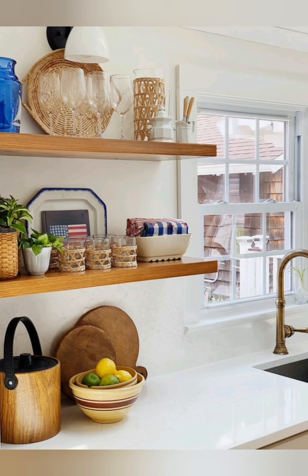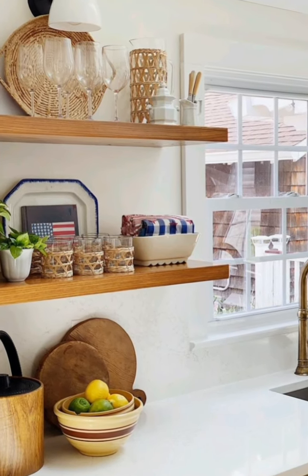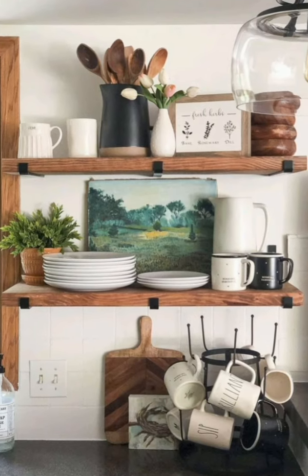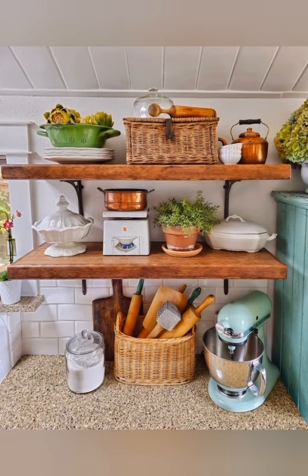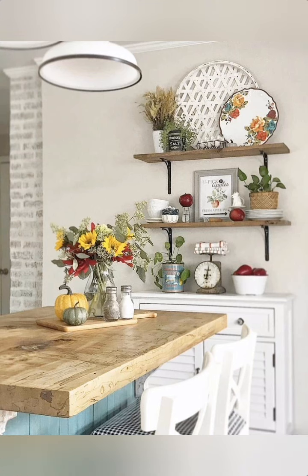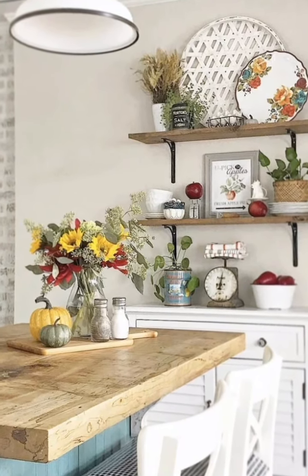Hello everyone, welcome to Dream Record. Today in this video I share with you some small kitchen organization with farmhouse style. Organizing a small kitchen with a farmhouse style can bring practicality with charm. Here are some tips.